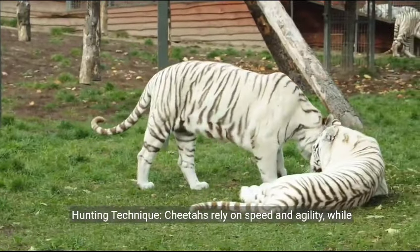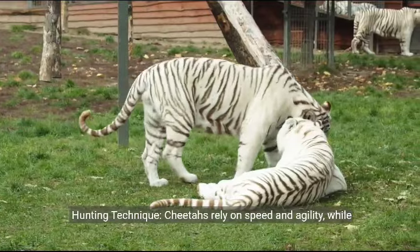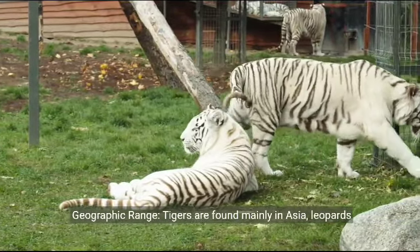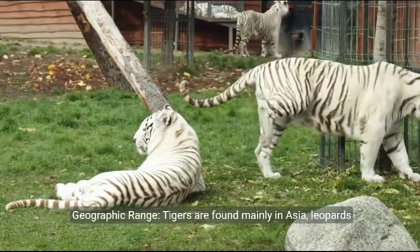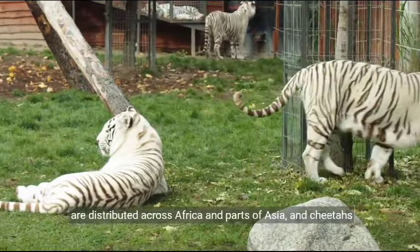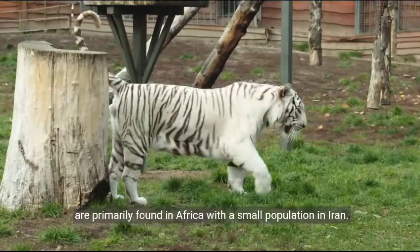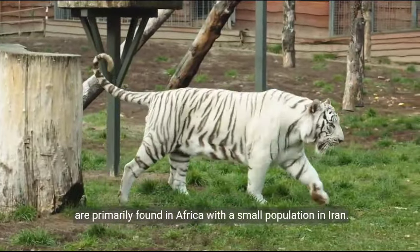Hunting technique. Cheetahs rely on speed and agility, while tigers and leopards use stealth and strength for hunting. Geographic range. Tigers are found mainly in Asia. Leopards are distributed across Africa and parts of Asia, and cheetahs are primarily found in Africa with a small population in Iran.